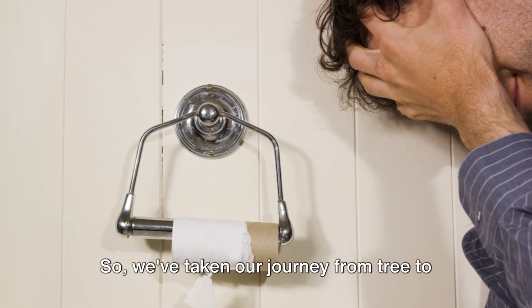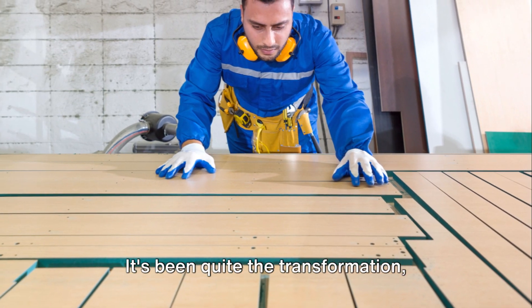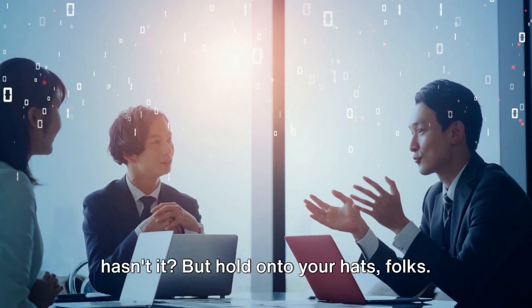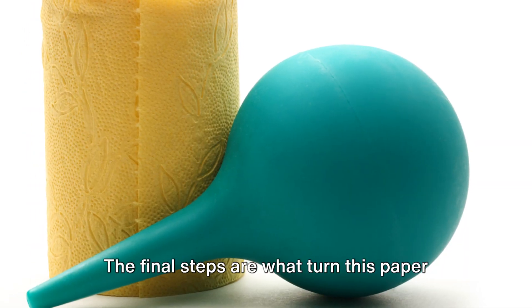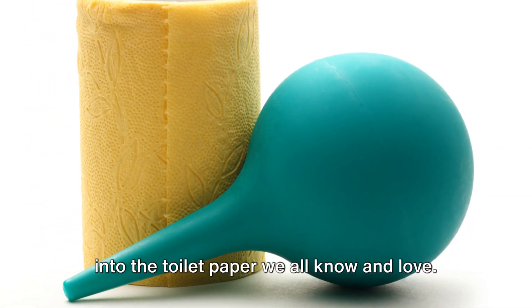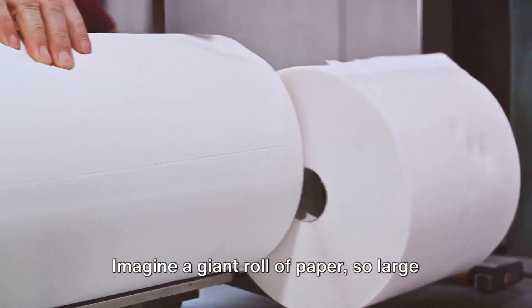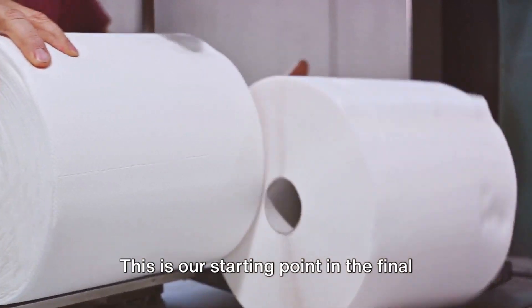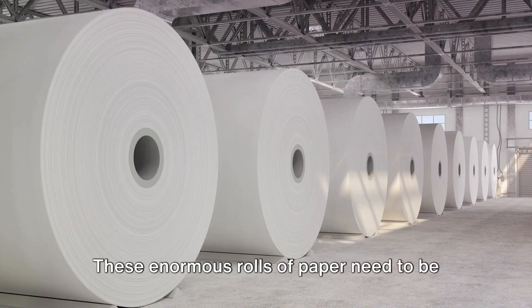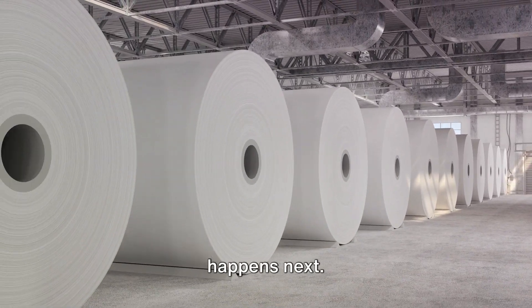We've taken our journey from tree to pulp, and now from pulp to paper — quite the transformation. But we're not done yet. The final steps are what turn this paper into the toilet paper we all know and love. Imagine a giant roll of paper so large it would dwarf even the tallest of us — this is our starting point in the final stage. These enormous rolls of paper need to be cut down to size, and that's exactly what happens next.